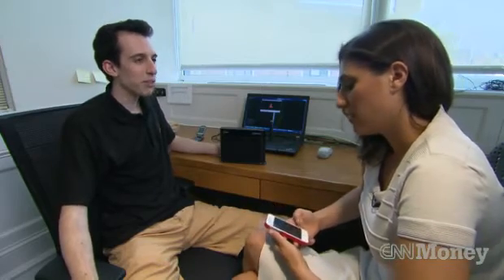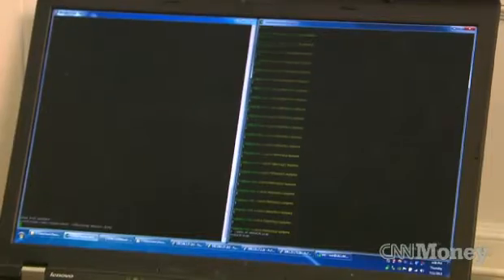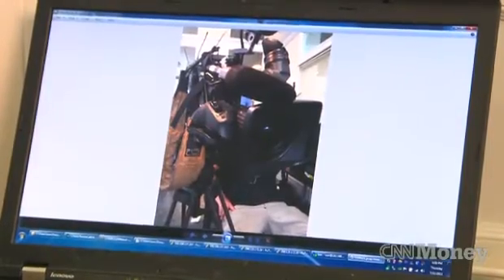You can also see pictures — if I text someone a picture, right? Yeah, let's do a picture message. So your phone used your data connection to send a picture message. We intercepted the data connection, logged it, and grabbed the picture out of it, showed it on the screen.